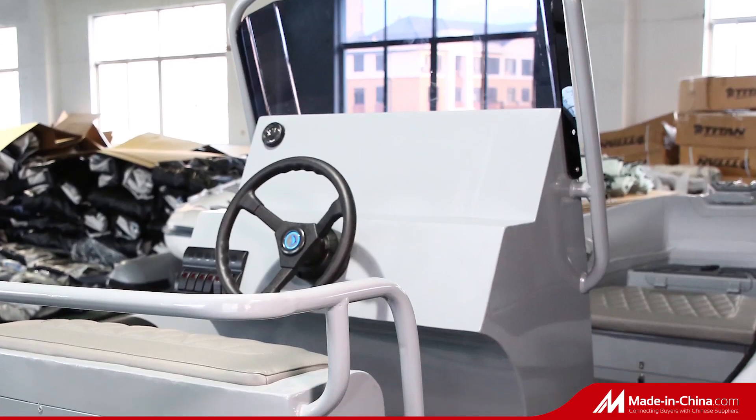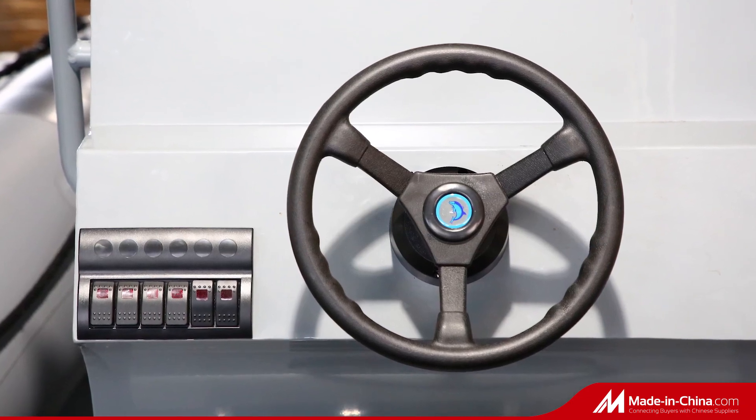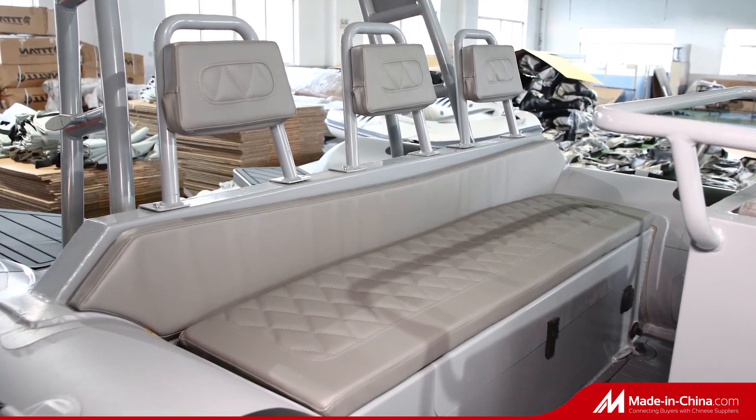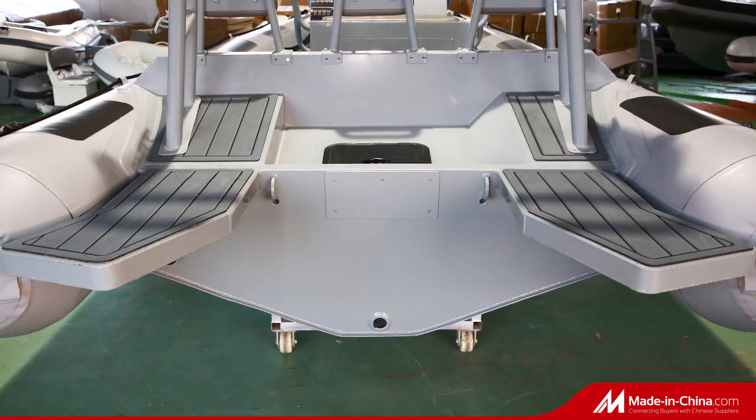Its standard accessories include an integrated inside keel, lockable bow locker, self-draining valve, lifting points and towing eyes, anti-slip EVA pad, bilge pump, and middle console.